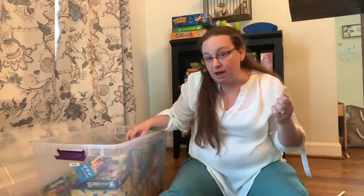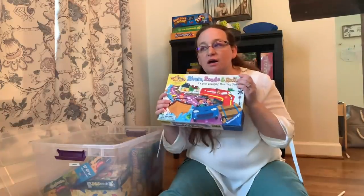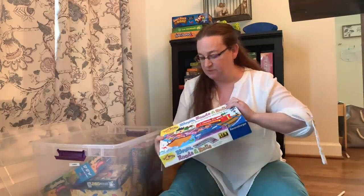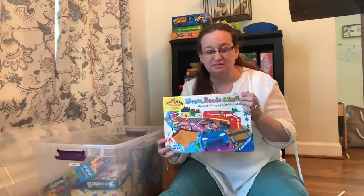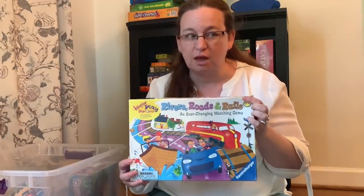When I say 'get rid of a game,' I mean it's going to go on Facebook Marketplace for free in a Buy Nothing Annapolis group where I live. Rivers, Roads and Rails — this is missing pieces and it's also kind of annoying to play as a grown-up, so I'm going to trash this one.